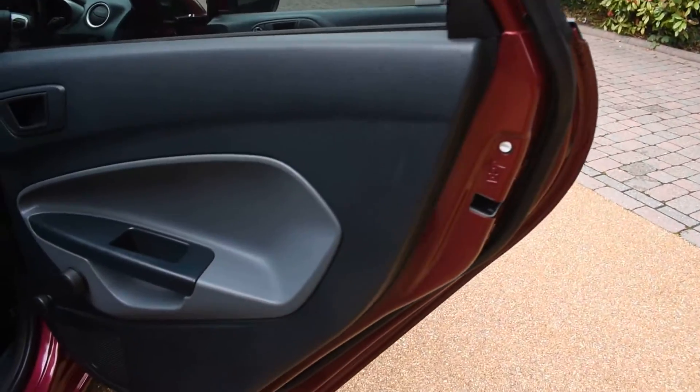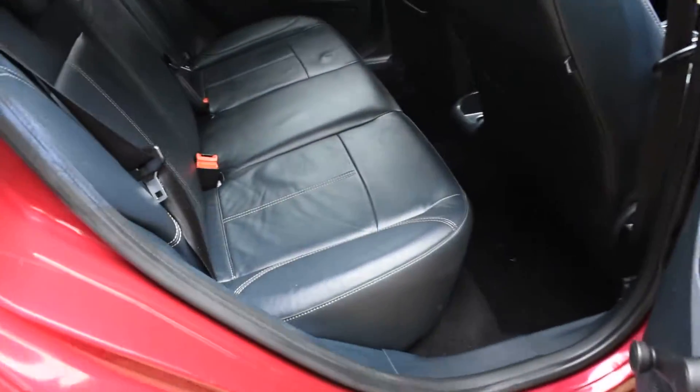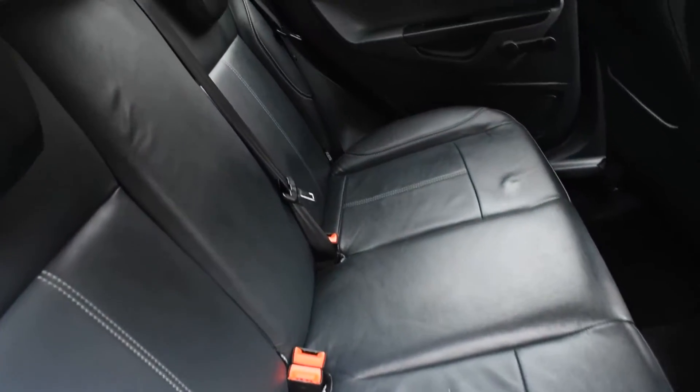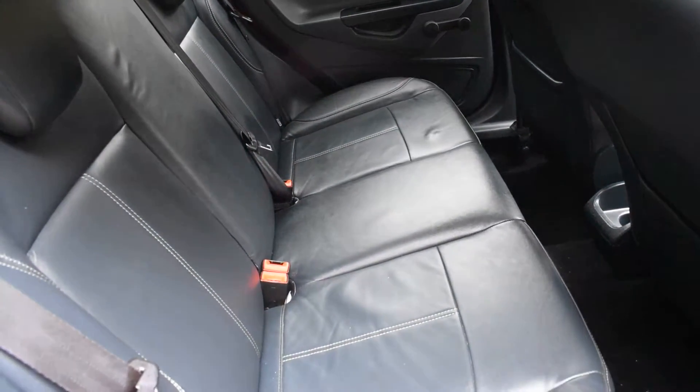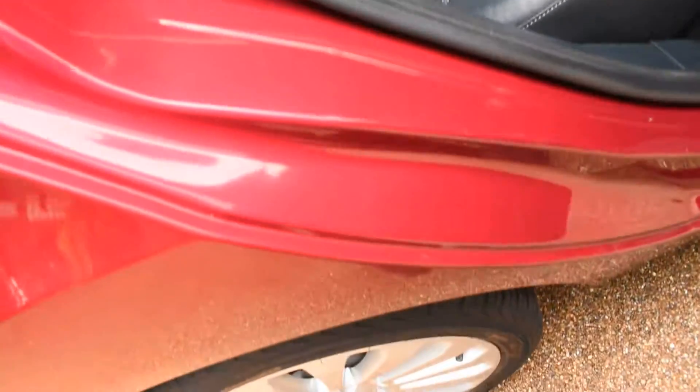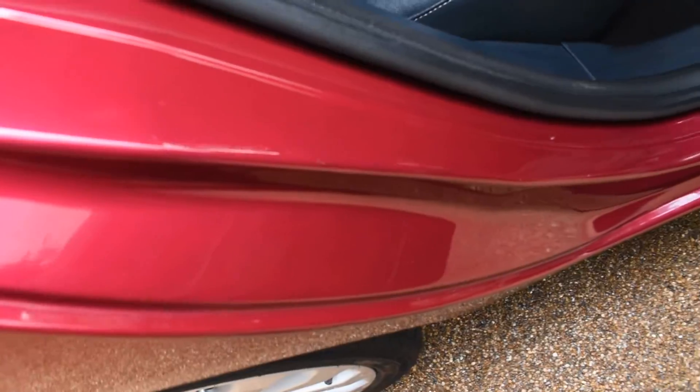Here we have the offside rear door card — that's all lovely. A view of the rear seats from the near side: again they're all in nice condition with no rips, tears, or burn holes. They've also got ISOFIX child seat fixing points. The inner wheel arch is all nice with no bad seat belt digs or scratches.